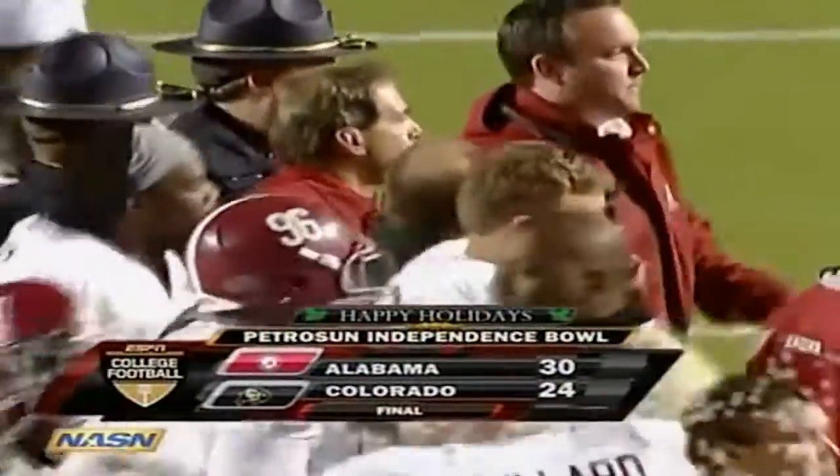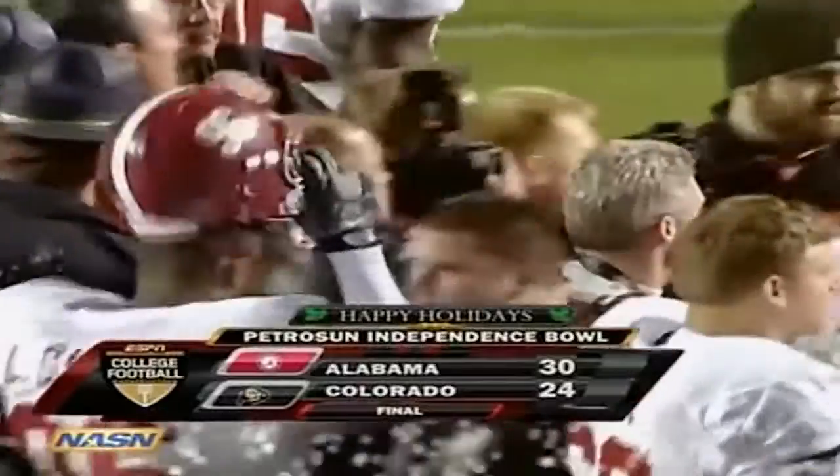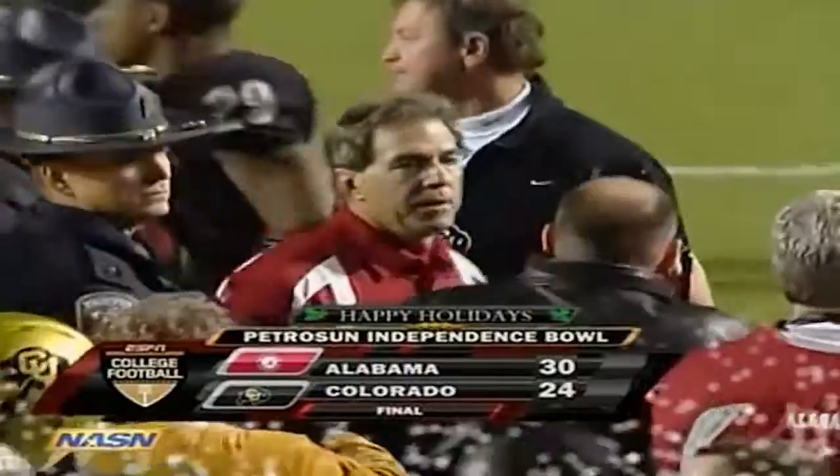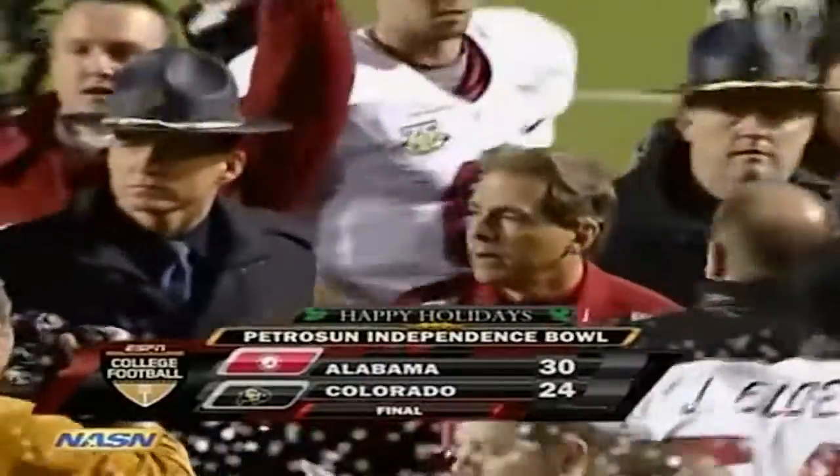Shreveport looks a lot better to Alabama this year than it did a year ago when they lost. It'll be a much more pleasant five-hour drive down Interstate 20 for Nick Saban's followers.